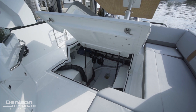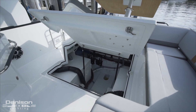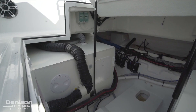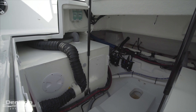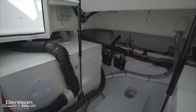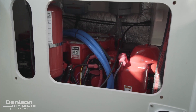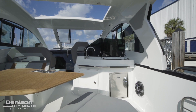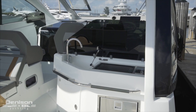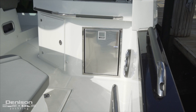Underfoot there's a hatch that when pulled up exposes a large storage area. Because the GT32 is offered as an inboard or outboard version, in this outboard case we gain a lot of storage area. In addition, forward center line we find the generator. Forward in the cockpit mid-ship on the starboard side we find a summer galley with a faucet that folds down, an electric grill, cold storage, and additional storage underneath.